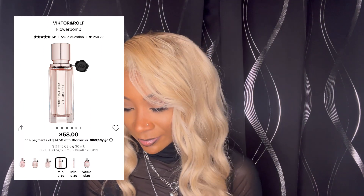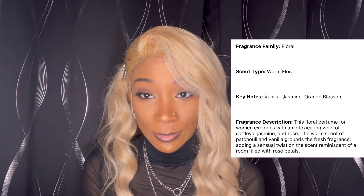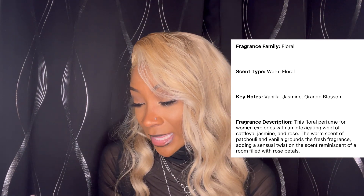For the last one — it's the Flowerbomb by Viktor & Rolf. Look at the box — cute pink box. The fragrance family is floral and it is a warm floral. The keynotes are vanilla, jasmine, and orange blossom. The description also says it has hints of rose in it. Let's take this one out of the box. For this one I got the mini size — it's the 0.68 fluid ounces and it comes in this cute little container.